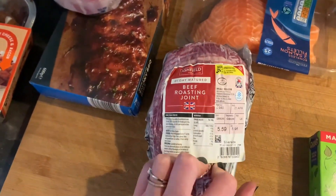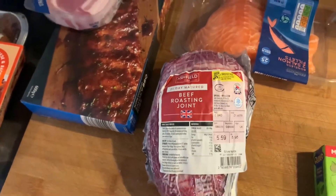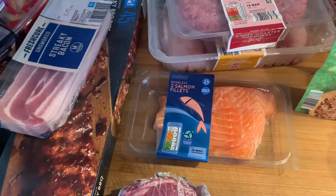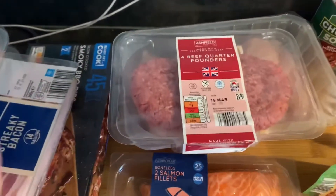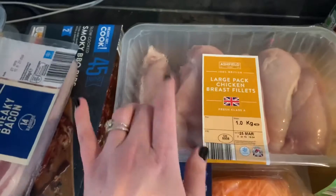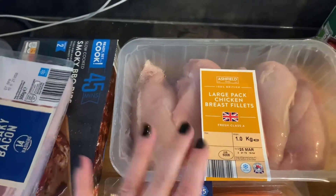I've got a beef roasting joint which I'll probably keep in the fridge — I'm going to use this for next Sunday's roast dinner, not this Sunday's but next Sunday's on my meal plan. I got two salmon fillets; I've been doing these in my Ninja Foodi air fryer and they're so good — really quick and easy, just some lemon and oil. And then some beef quarter pounders for the freezer. They defrost fine — we had them the other night after a couple of weeks in the freezer and they were really good. And of course my large pack of chicken breast fillets that I get every month — looks like five breasts, which will make at least two or three meals. I'll take those out and put them in Ziploc bags in the freezer.